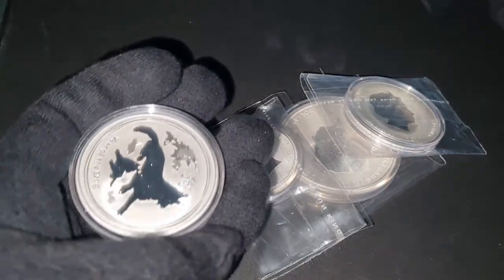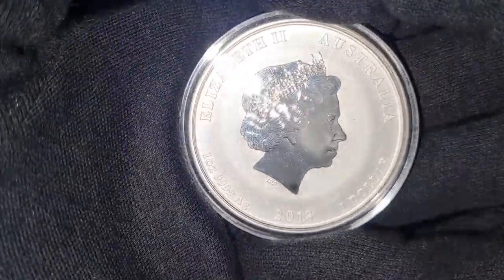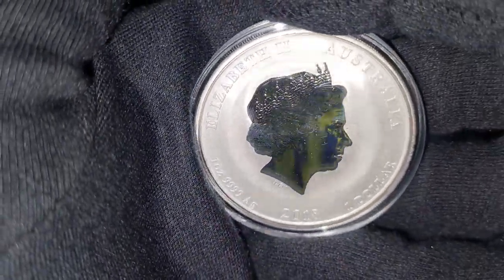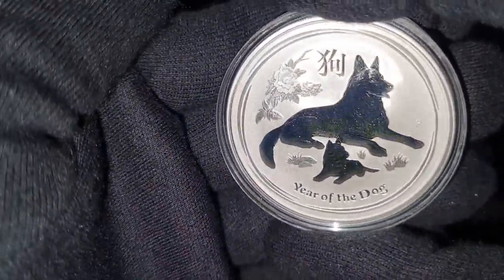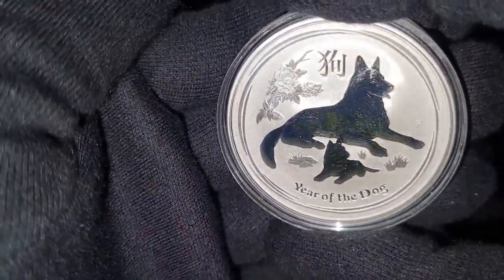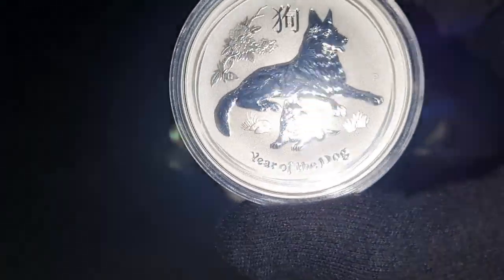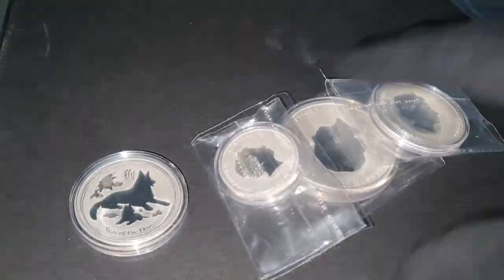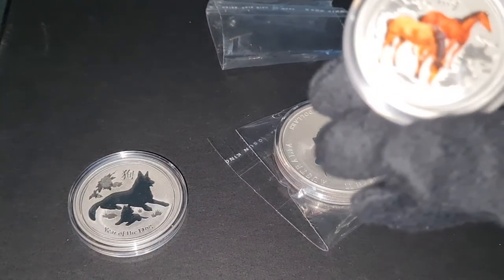The first coin is the Year of the Dog — 2018. It's a one ounce silver coin, four nines fine, with a face value of one Australian dollar. It's a very pretty coin with an amazing reflection and a beautiful glazing on the dog itself. Especially if you love dogs or if your birth year is the Year of the Dog, this one has a little bit of numismatic value because of the lunar series.